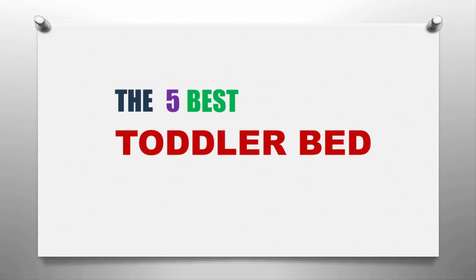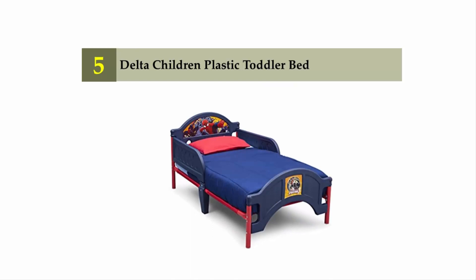Our home presents the 5 Best Toddler Beds. Let's get started with the list. Starting off our list at number 5: the Delta Children Plastic Toddler Bed.